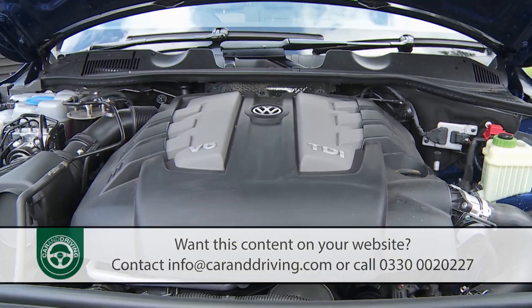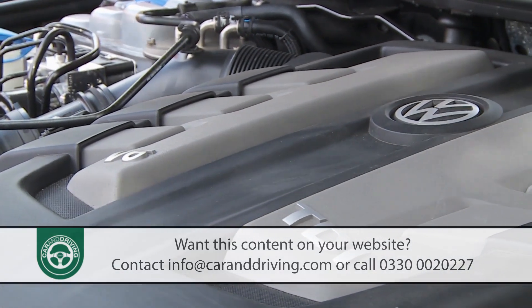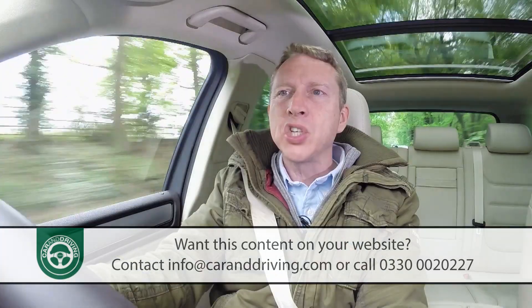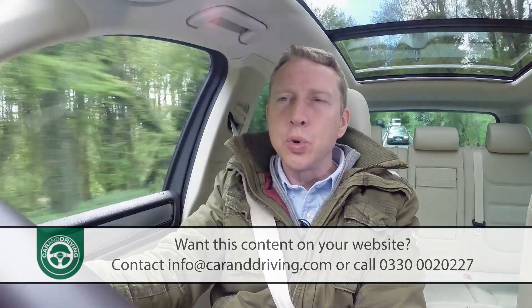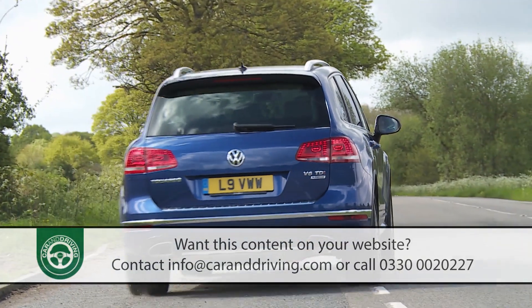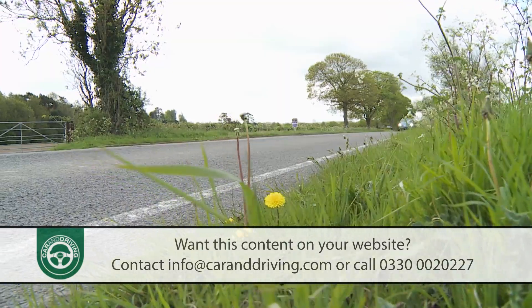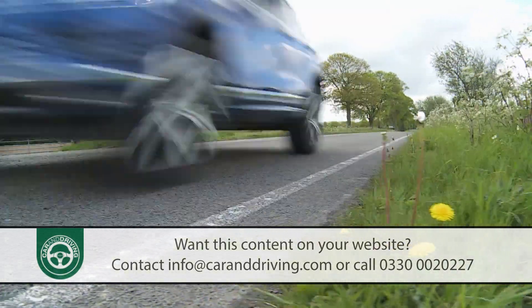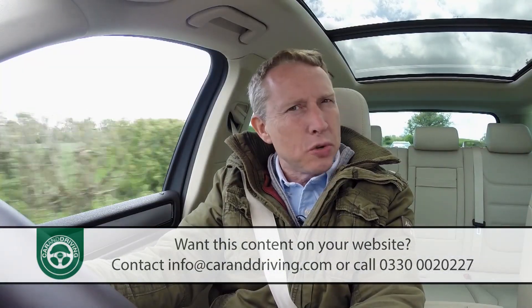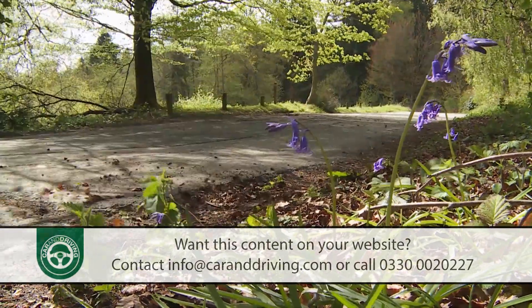All Touaregs get a three-litre V6 TDI these days, this diesel unit solely matched to permanent four-wheel drive and an eight-speed Tiptronic automatic gearbox. The engine comes in two states of tune: there's an entry-level 204ps version with 450 newton metres of torque that manages 0-62mph in 8.7 seconds on the way to 128mph. And the powerplant that over 80 percent of buyers choose — the 262ps unit with a thumping 580 newton metres of torque.